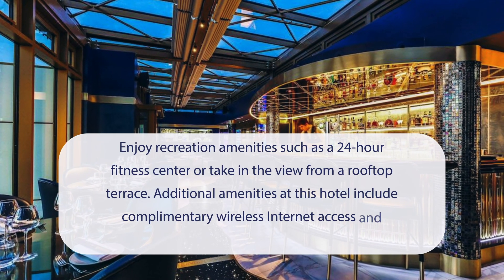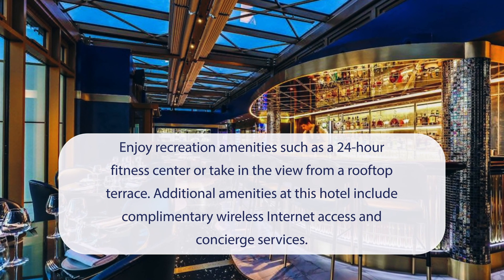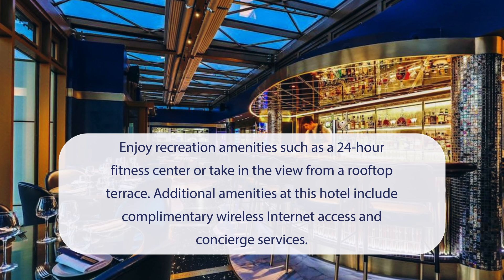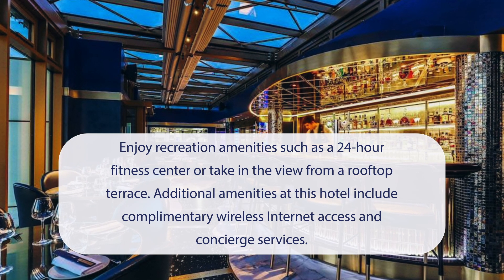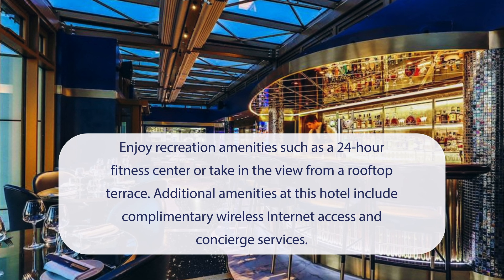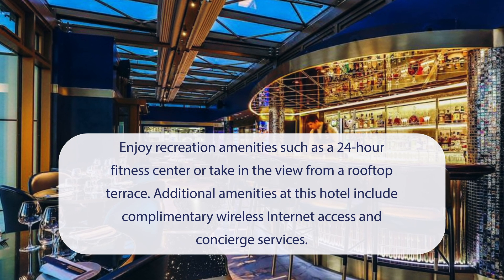At Hyatt Regency London Albert Embankment, you can enjoy recreation amenities such as a 24-hour fitness center, or take in the view from a rooftop terrace. Additional amenities at this hotel include complimentary wireless internet access and concierge services.